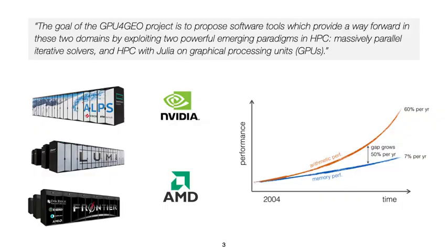Latest supercomputers such as ALPS, CSCS, Lumi in Finland, and Frontier — the world's first exascale supercomputer located at Oak Ridge National Lab in the US — all share a common feature: GPUs. NVIDIA GPUs for ALPS, AMD GPUs for Lumi and Frontier.